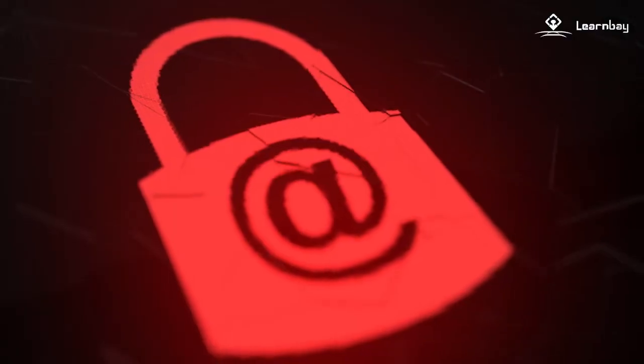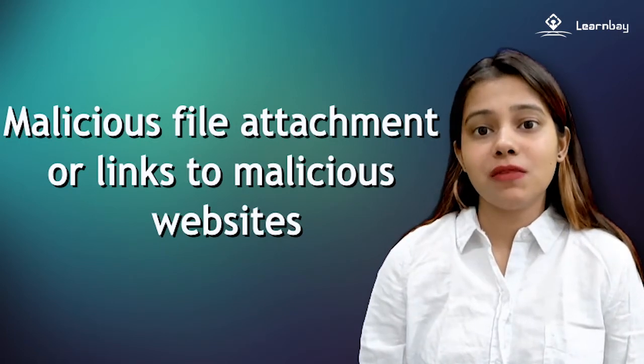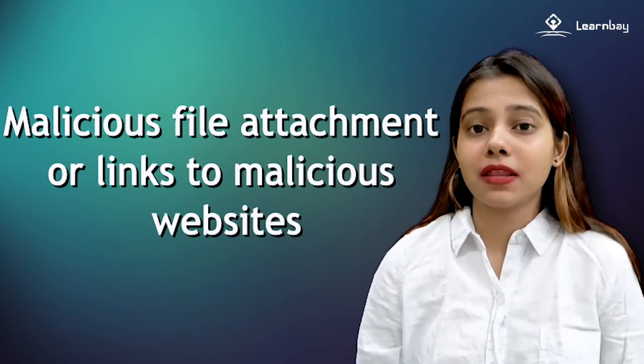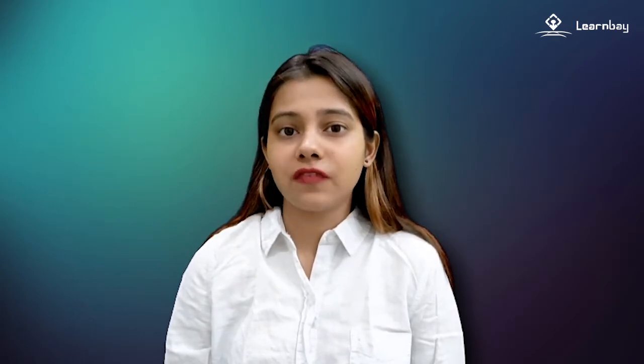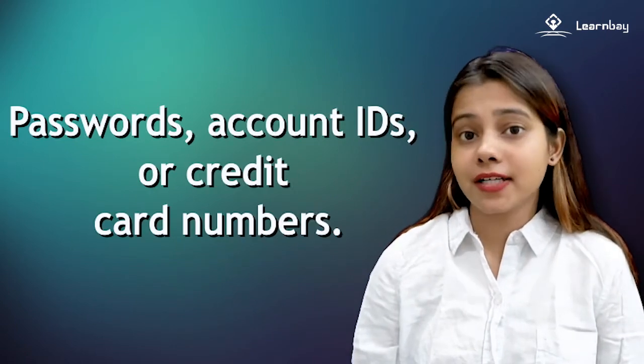So how does mail phishing take place? A victim gets a message that looks like it came from a person or organization they know. As a result, either a malicious file attachment or links to malicious websites are used as a method to attack. The goal is to install malware on a user's device or to take the victim to a fake website set up to trick people into giving out personal and financial information like passwords, account IDs, or credit card numbers.